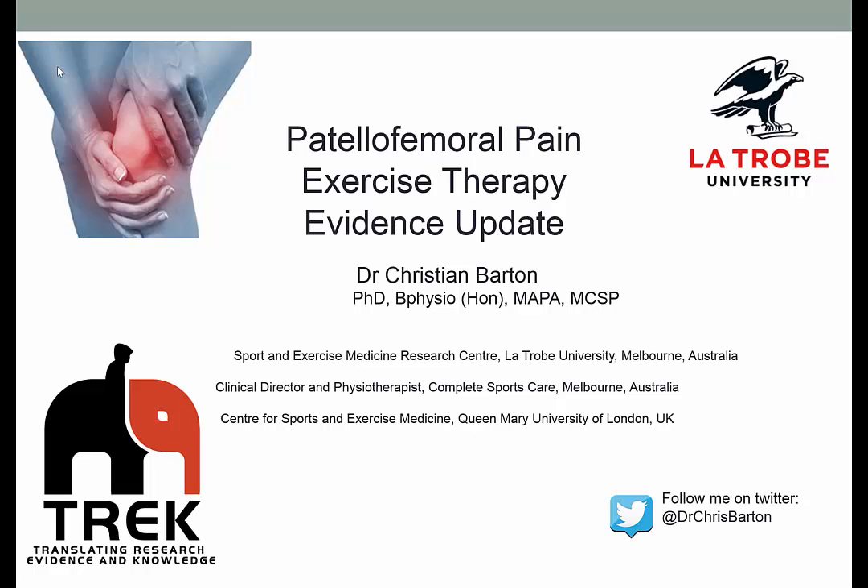Hello and welcome to this TREC initiative providing you with an update of exercise therapy for patellofemoral pain. I'm Dr. Christian Barton and I'm going to talk to you about how some of the more recent evidence around exercise for patellofemoral pain may impact on your clinical practice.